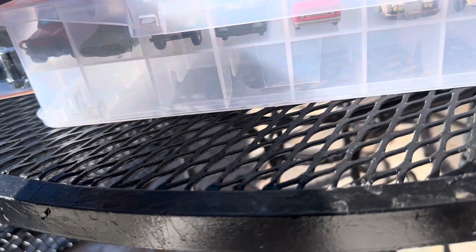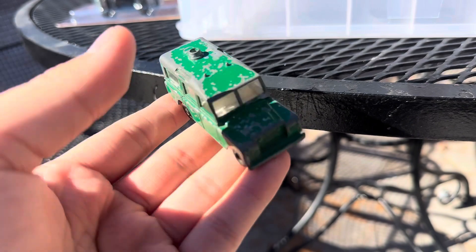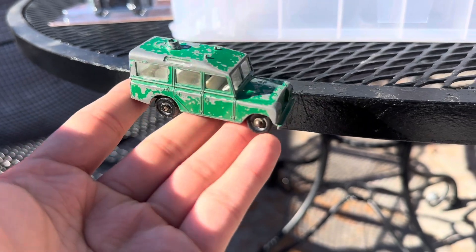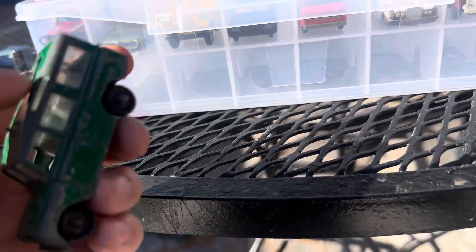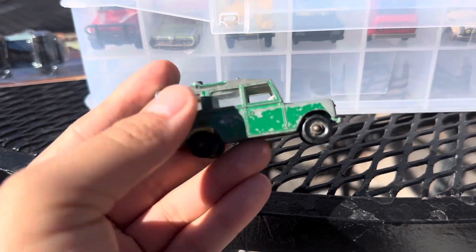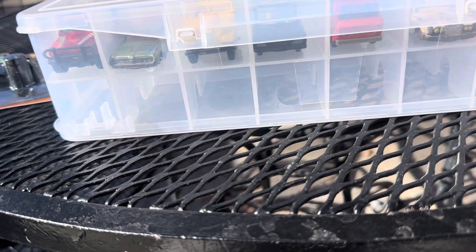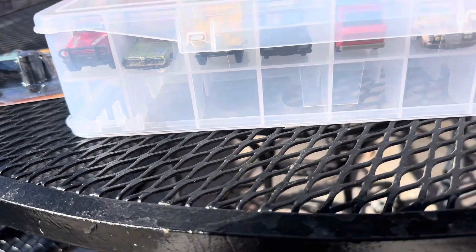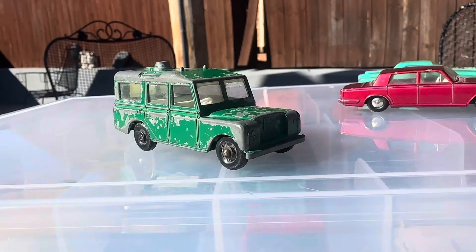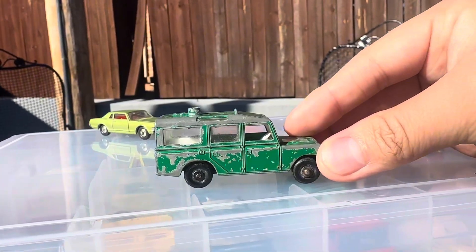And then here's a Land Rover, which is in pretty bad condition — paint chips, oxidized windows, everything. I have two of these; I have one in blue as well. This is the Land Rover Safari, series number 12. It looks pretty cool with the patina, to be honest.